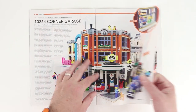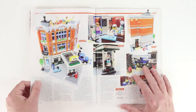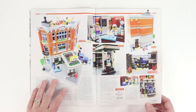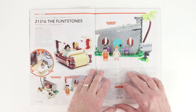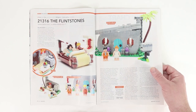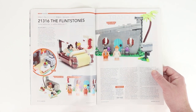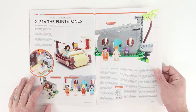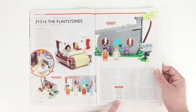We've got Corner Garage here. I did a review of the Corner Garage on Beyond the Brick a couple months ago, so you can look for that video or read about it in Blocks Magazine. We've got the Flintstones Ideas set. I love Ideas. They give it a 59 out of 100.